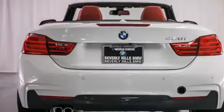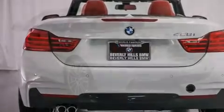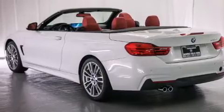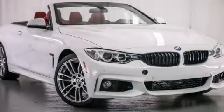With an EPA estimated rating of 34 miles per gallon on the highway, fuel efficiency does not take a back seat. Please call us today for more information on this great vehicle.